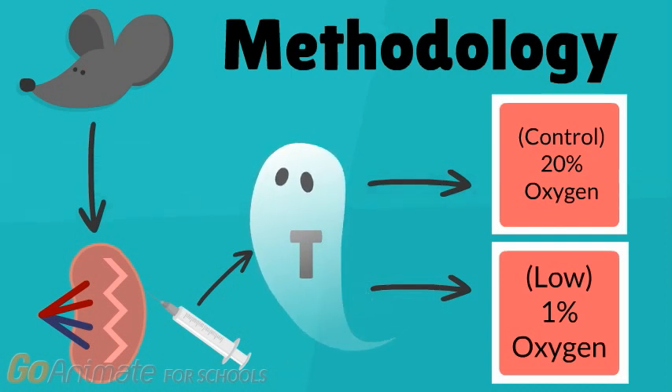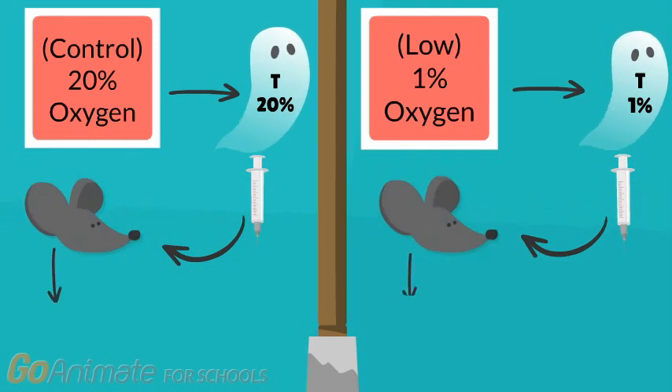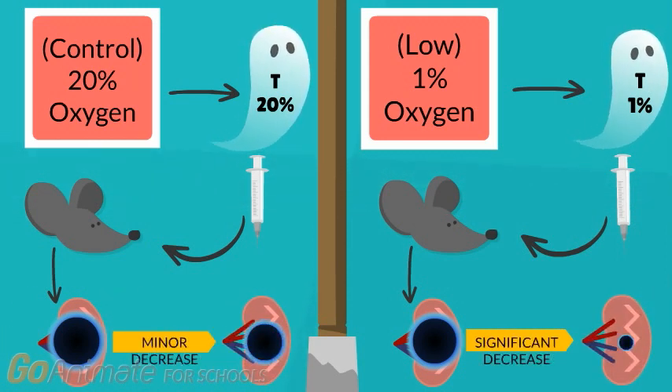This generated two groups: the low-oxygen killer T-cells group and a control killer T-cells group. The researchers then reintroduced the cultured killer T-cells back into the mice with tumors, and saw that the tumor shrank more significantly in the mice injected with the killer T-cells grown in a low-oxygen environment, when compared to the control mice group injected with killer T-cells grown in a normal oxygen environment.